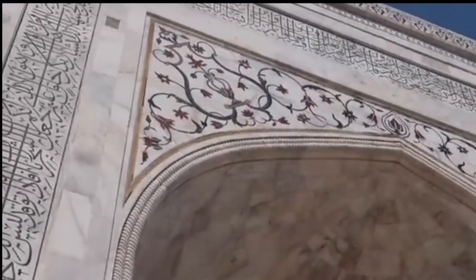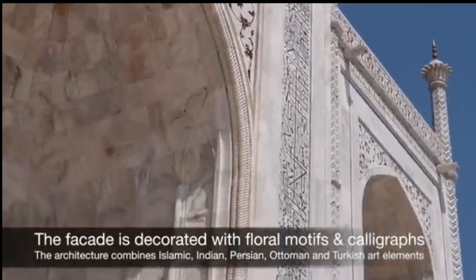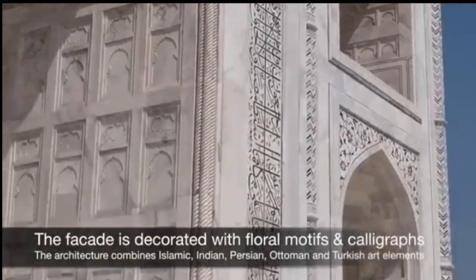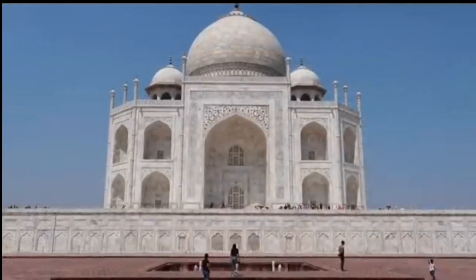Surrounding the mausoleum is a vast and meticulously manicured garden known as the Charbagh, or Four Gardens. The garden is divided into four quadrants by water channels, representing the Islamic concept of paradise. Lush green lawns, vibrant flower beds, and neatly arranged cypress trees add to the splendor of the Taj Mahal's setting, providing a tranquil and serene space for visitors to stroll and marvel at the beauty of the monument.